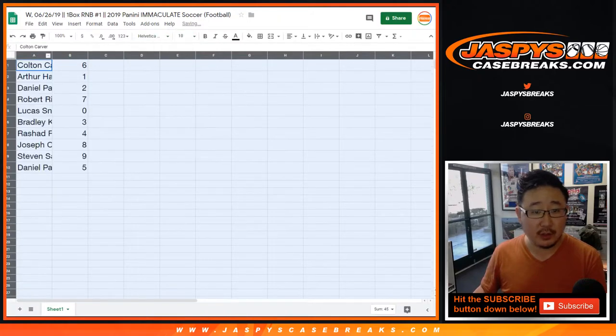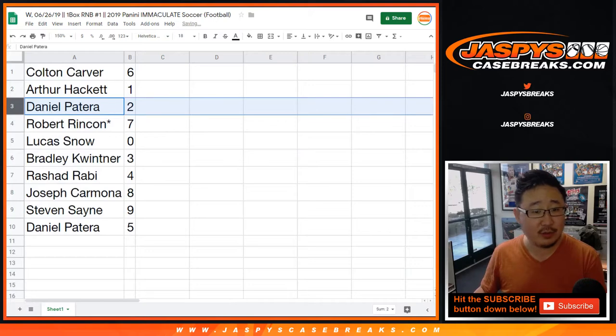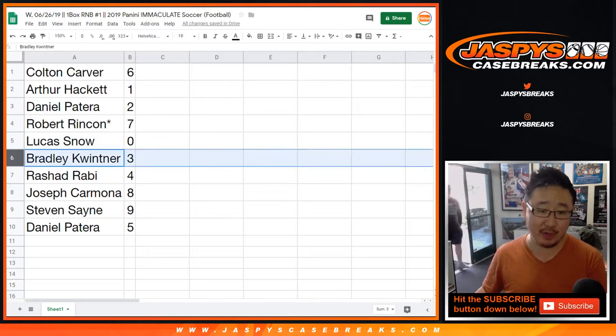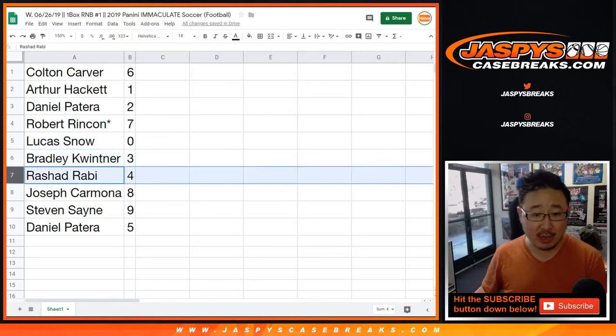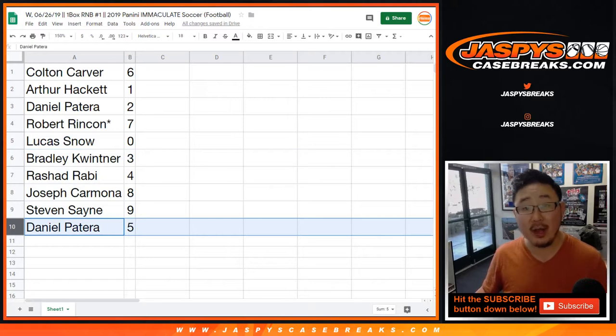So Colton, you have six. Arthur Hackett with one. Daniel with two. Robert Rincone, Last Bot Mojo — seven. Lucas Snow — zero; you get any and all redemptions including one-of-one redemptions. Bradley with three. Rashad with four. Joe Carmona with eight. Steve with nine. Daniel with five.